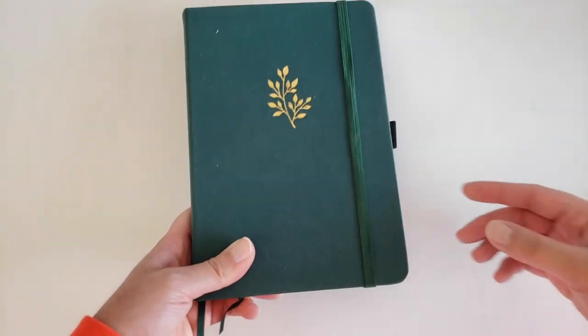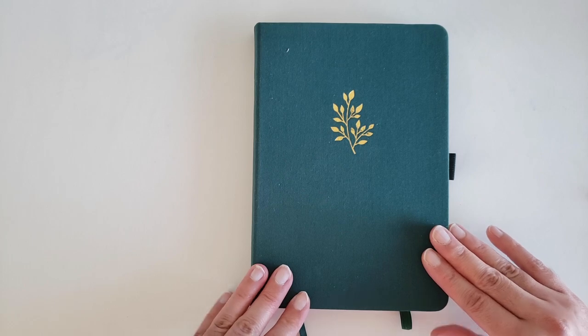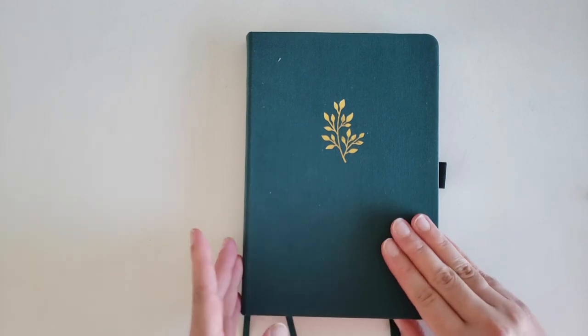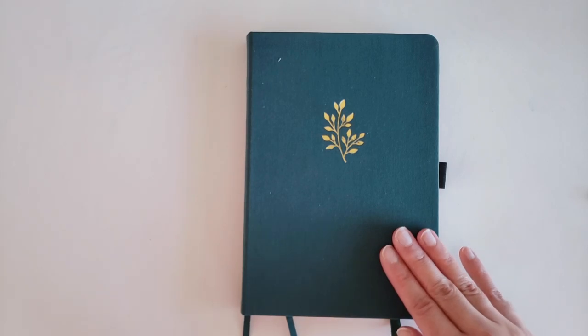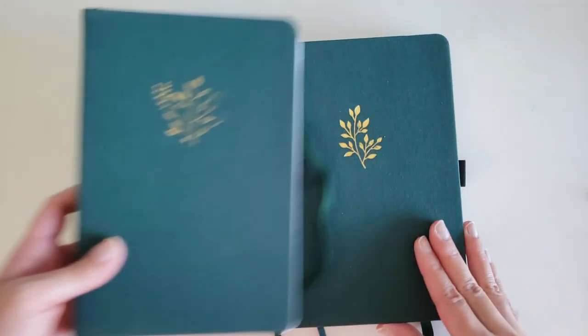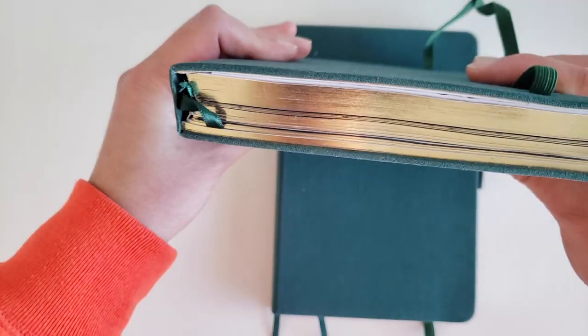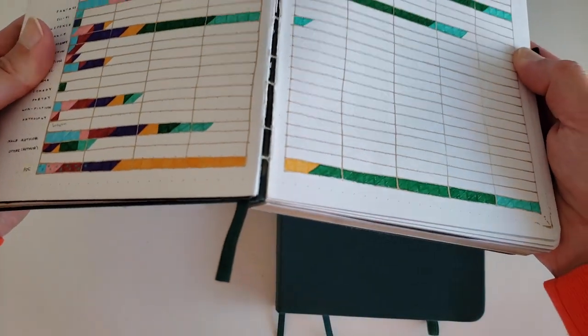The next journal is my life journal. To maximize space, I decided to do my life journal and reading journal in two different books this year. This is an Archer and Olive journal. I think this is a pretty unpopular opinion, but I don't actually love the Archer and Olive journals — the first time I placed an order I bought three of them, and I just find that they don't hold up very well and rip a lot.